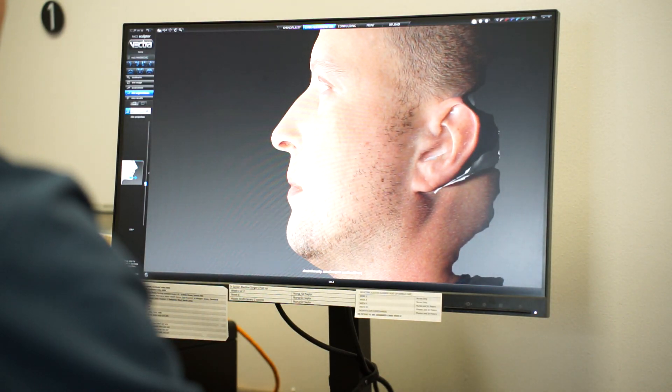The procedure is performed under general anaesthesia and the implant is inserted through a small incision hidden underneath the chin. The implant is then secured with permanent sutures to the tough outer lining of the jawbone, or the mandible.